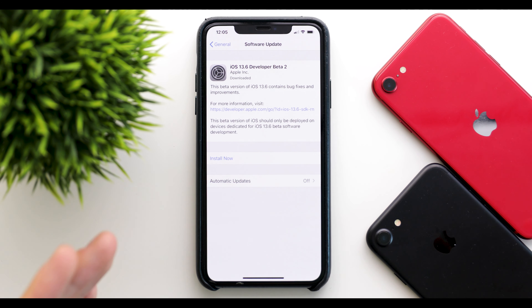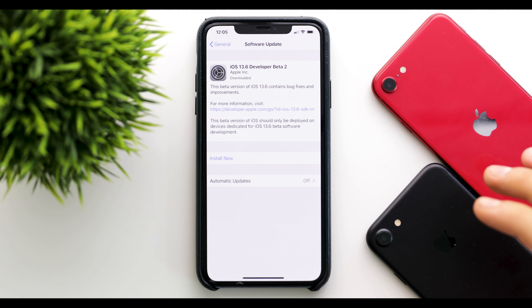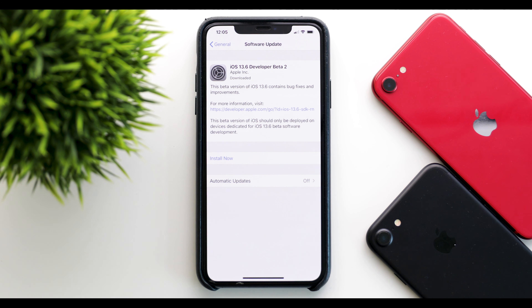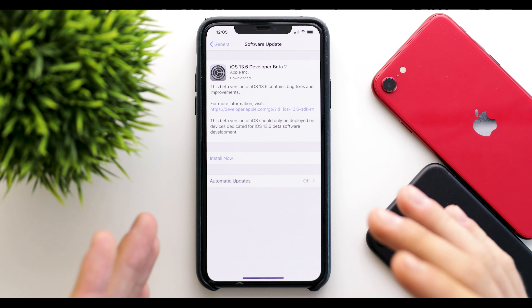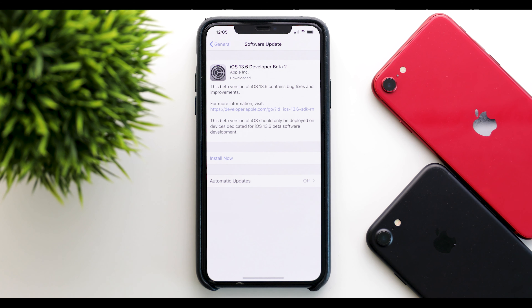What's up guys? Apple released iOS 13.6 Beta 2 to the developers, and the public beta will be getting it shortly as well. We are going to take a look at the changes, the bugs, the performance, and the battery life, as well as whether you should update or not.